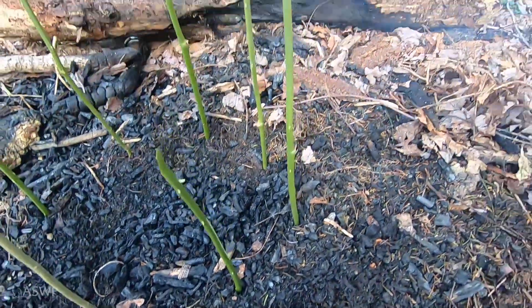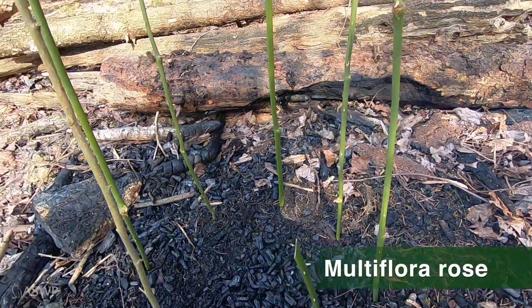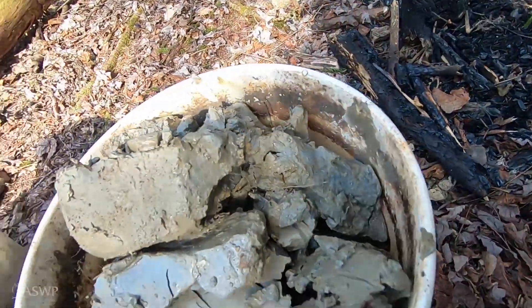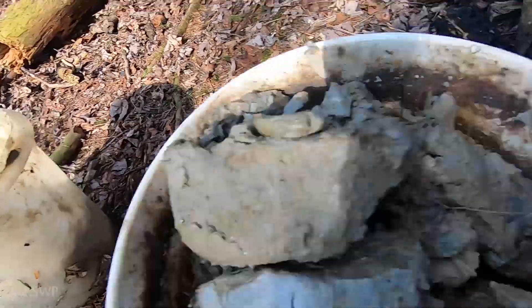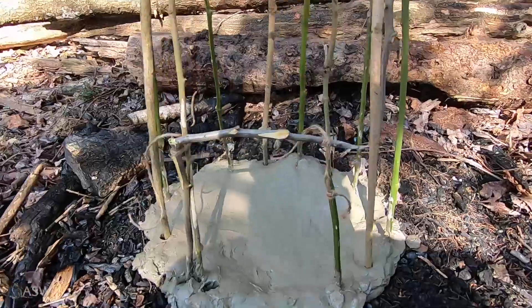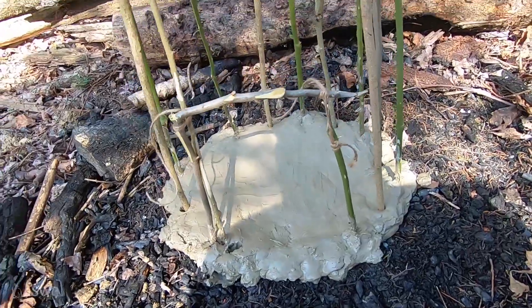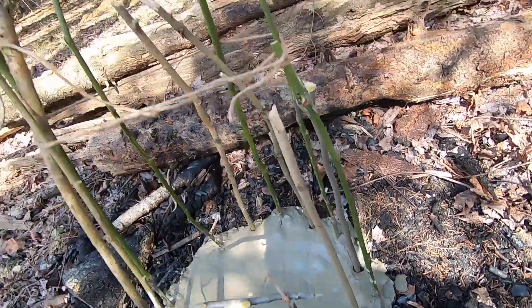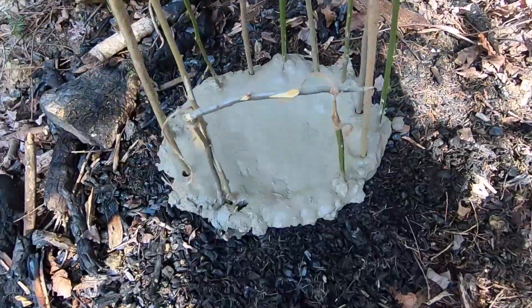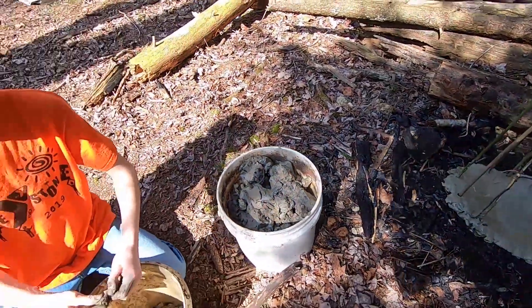We have a little charcoal pit. We've taken some green multiflora rose, stripped all the prickles off of them, and set them in a circle. We've got some nice river clay to build up our little heater. We have a clay base set on pulverized charcoal and some rock, our sticks in a circle, and now we're going to build the walls up — that'll be the entrance where we can feed the fire.